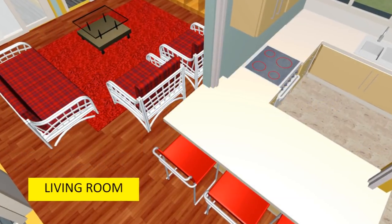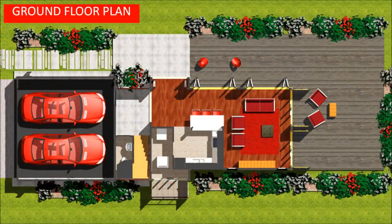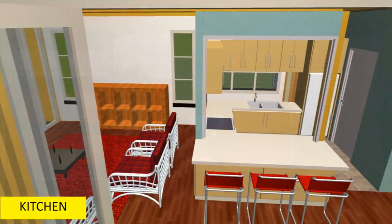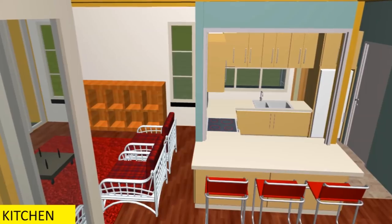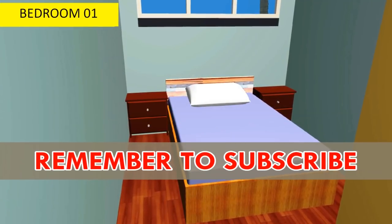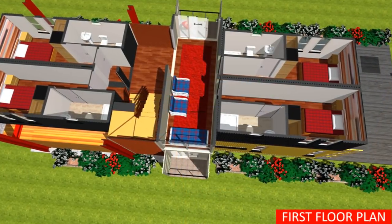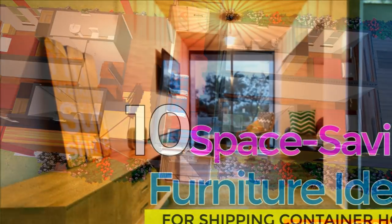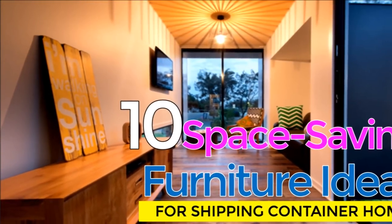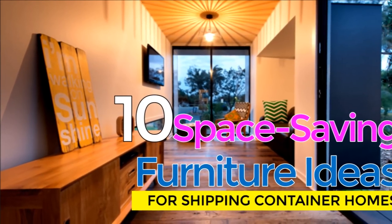Fitting furniture into a shipping container home can be a challenge since most standard furniture hasn't been designed for such small spaces. You are encouraged to incorporate multifunctional transforming furniture and space-saving ideas like sofa beds, murphy beds, folding chairs, and tables to allow a single space to transform from one function to another at different times of the day. For more information, watch our previous video on top 10 modern space-saving furniture design ideas for shipping container homes.